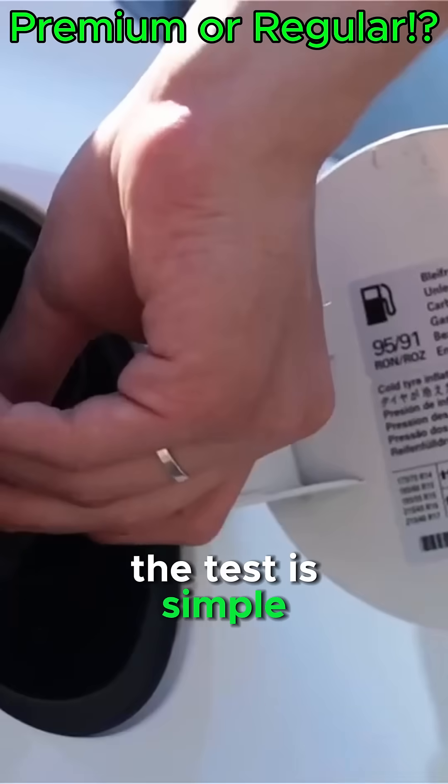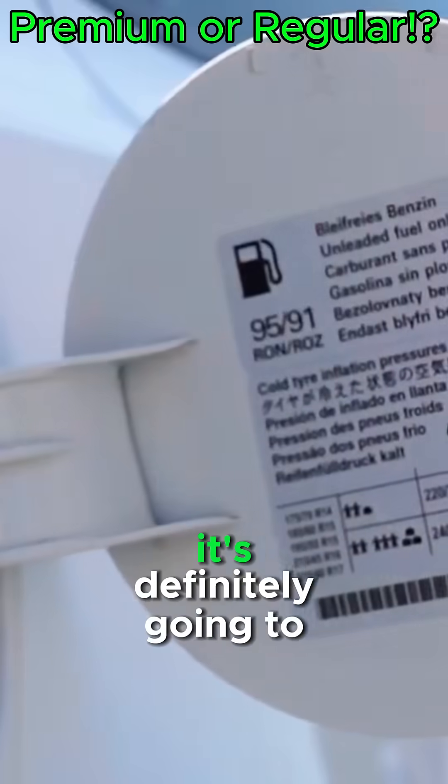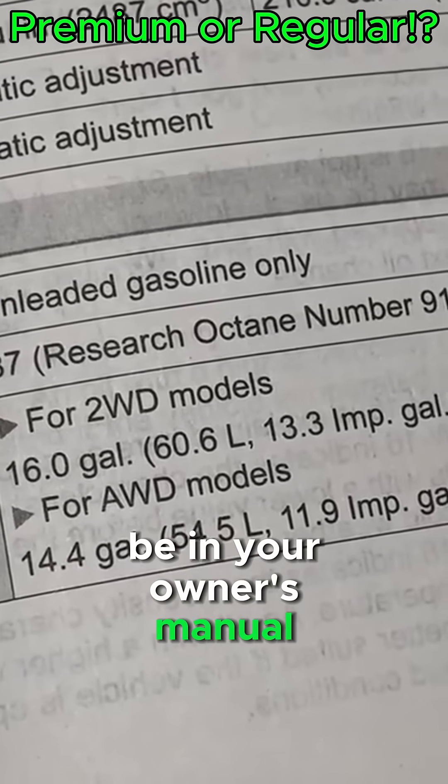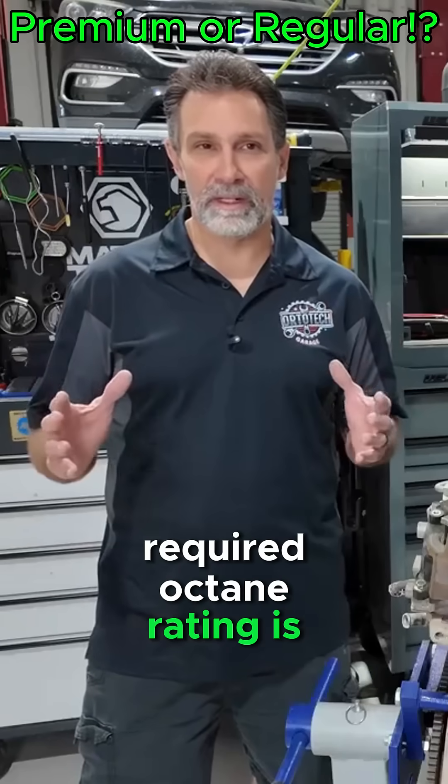So how do you know? The test is simple. Just check the inside of your fuel door — it may be in there. If it's not there, it's definitely going to be in your owner's manual. Take a look in there in the fuel section and it'll show you what the required octane rating is.